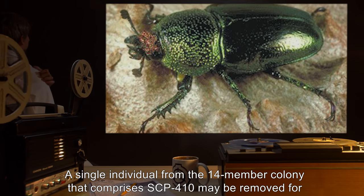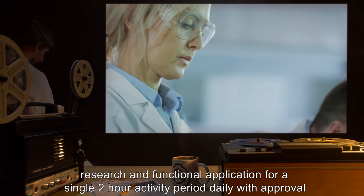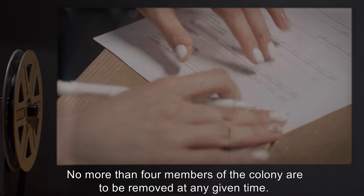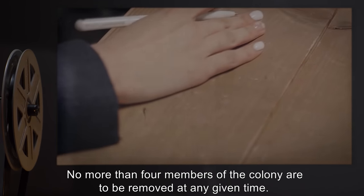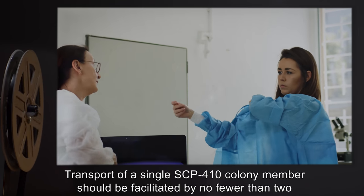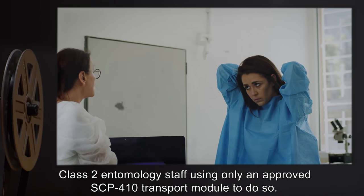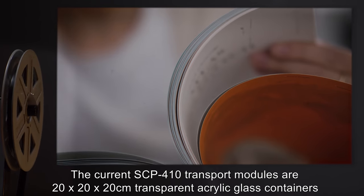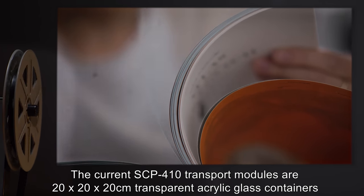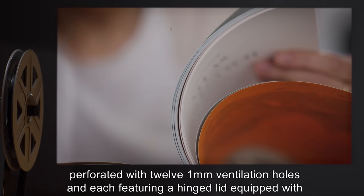A single individual from the 14-member colony that comprises SCP-410 may be removed for research and functional application for a single two-hour activity period, daily, with approval from the senior researcher on duty. No more than four members of the colony are to be removed at any given time. Transport of a single SCP-410 colony member should be facilitated by no fewer than two Class II entomology staff, using only an approved SCP-410 transport module. The current transport modules are 20x20x20 cm transparent acrylic glass containers, perforated with 12 1-millimeter ventilation holes, and each featuring a hinged lid equipped with a simple latch.